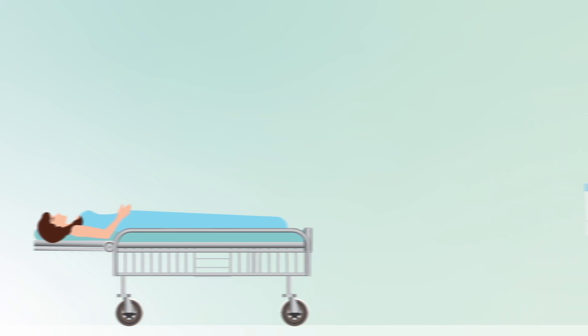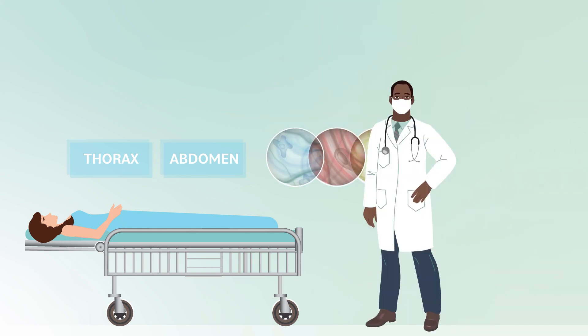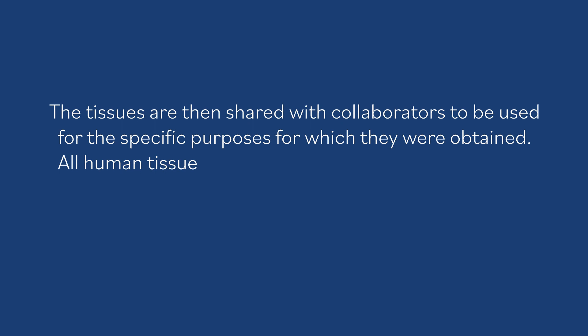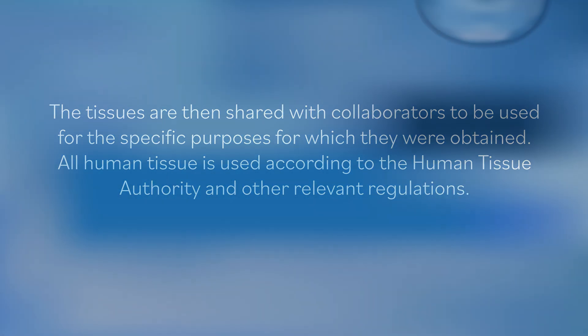For circulatory death donors, there is a delay of several minutes between the certification of death and the organ removal procedures, which can unfortunately affect the physiology of the tissue. As soon as the organs from the thorax and the abdomen are removed, the research samples are collected. Importantly, CBTM avoids delaying the end of the operation, which limits the type of tissue that can be obtained at any given time. The tissues are then shared with collaborators for the scientific purposes for which they were obtained, in accordance with the Human Tissue Authority and other relevant regulators.